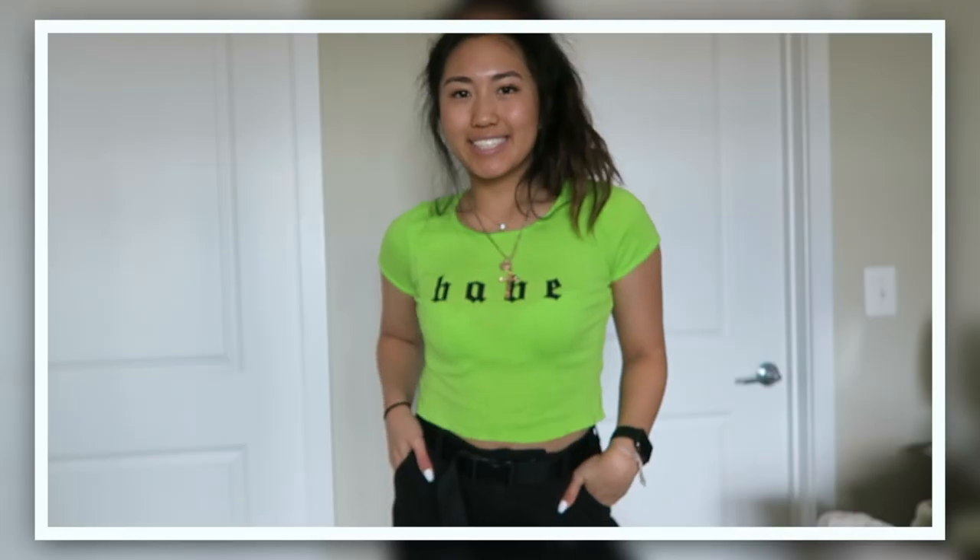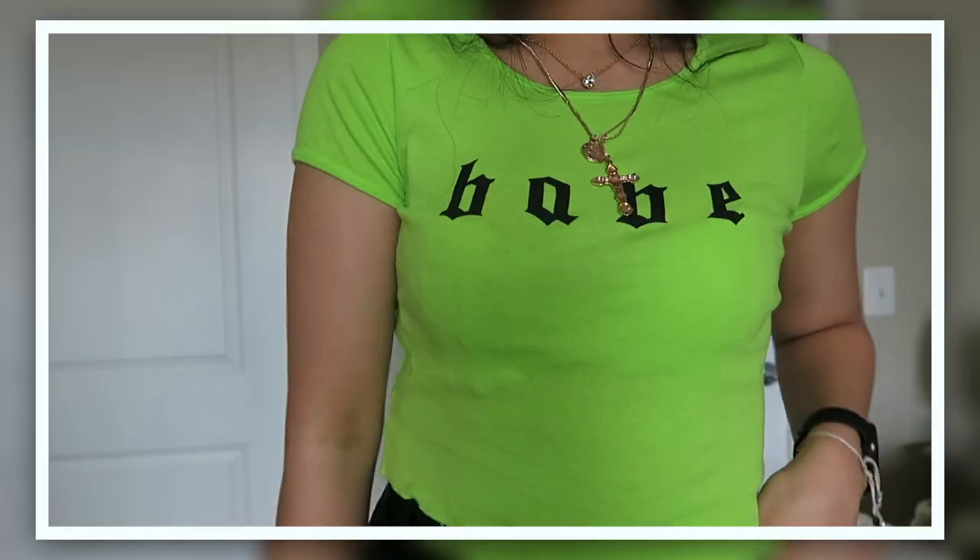The next thing is another lime green top — this one's a crop top and it says 'babe' on it and I think it's really cute.